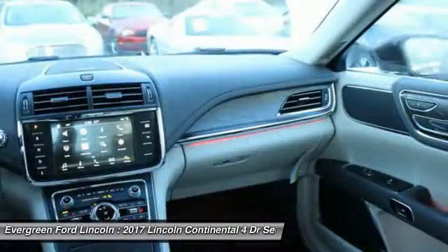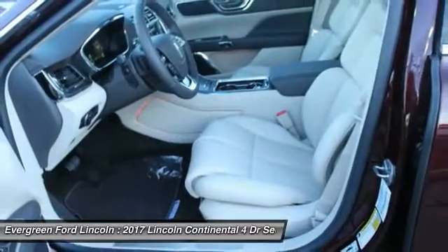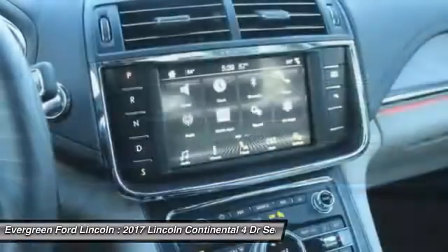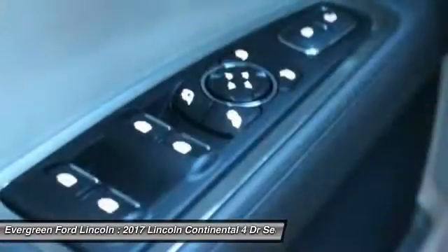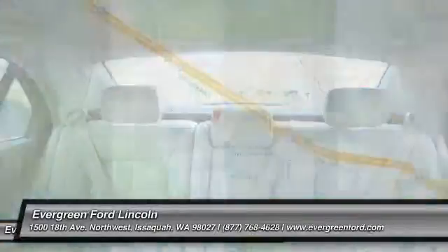If you like it online, you'll love it in your driveway. Take it for a spin today. See you next time. Thank you.